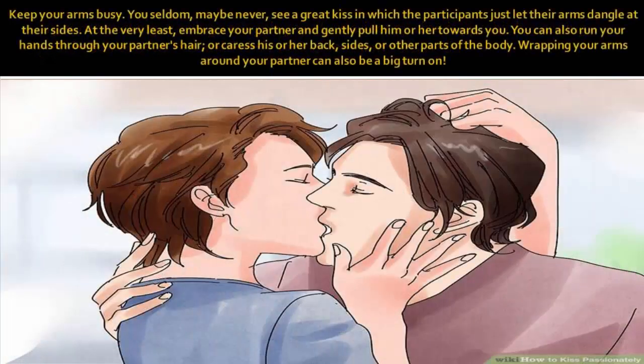Keep your arms busy. You seldom — maybe never — see a great kiss in which the participants just let their arms dangle at their sides. At the very least, embrace your partner and gently pull him or her towards you. You can also run your hands through your partner's hair, or caress his or her back, sides, or other parts of the body. Wrapping your arms around your partner can also be a big turn-on.